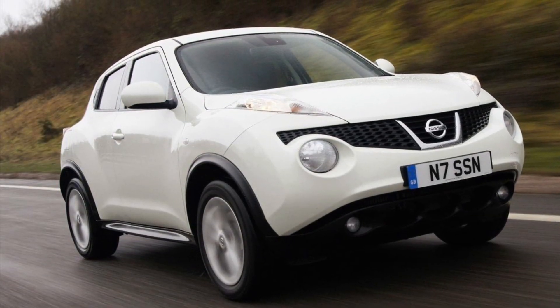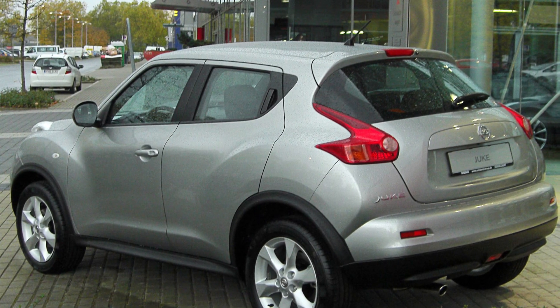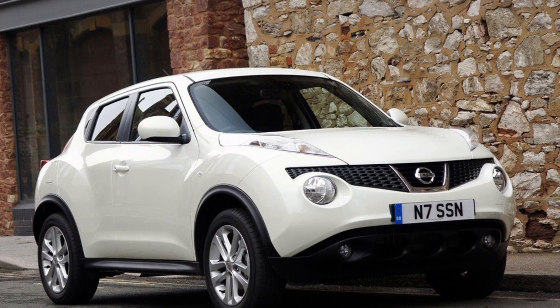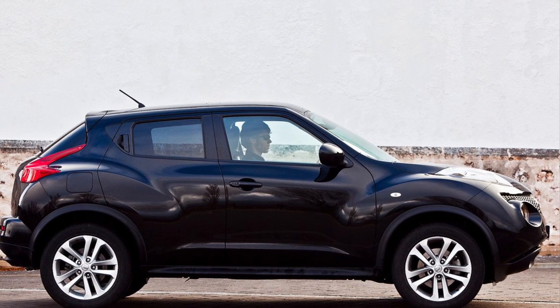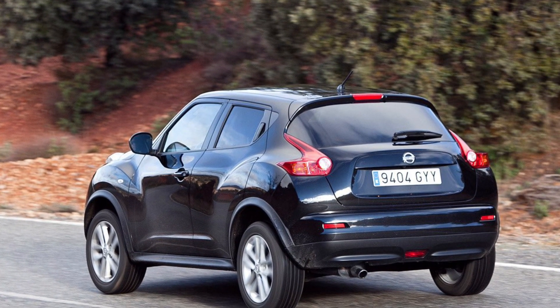It might not be for everyone, but if you're into breaking conventions and turning heads, the Nissan Juke might just be your ride. That's a wrap on the Nissan Juke from 2010. If you found this analysis as exhilarating as a roller coaster, make sure to hit that subscribe button and give us a thumbs up. Until next time, keep those wheels spinning and the engines roaring. Thank you.